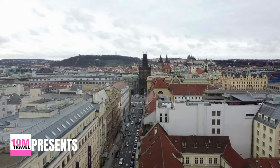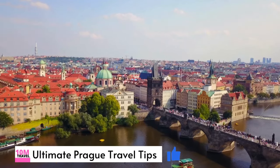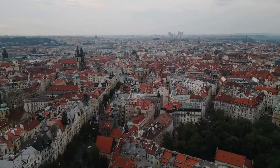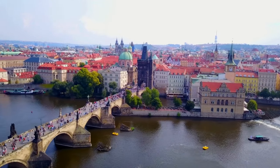Prague earned the moniker City of Thousands of Spires for a valid reason. When you take in its skyline, which dates back 1,100 years, you'll be treated to breathtaking views of elegant dome churches and towering ancient structures that collectively establish Prague as a remarkable architectural treasure.